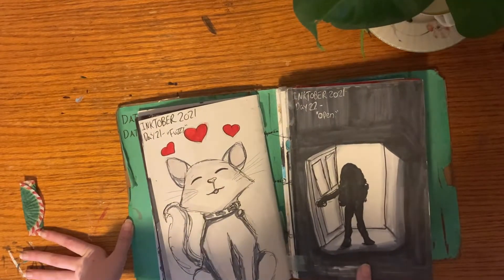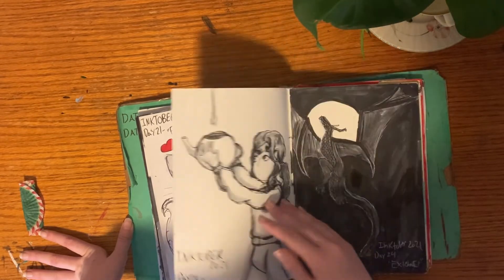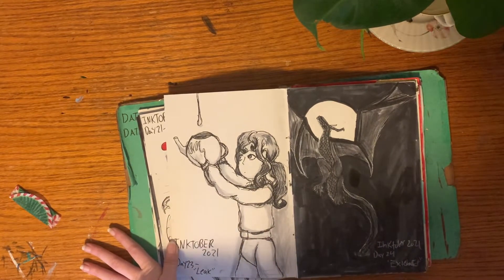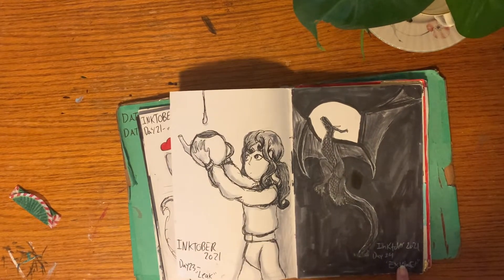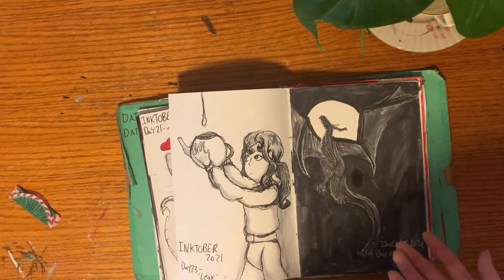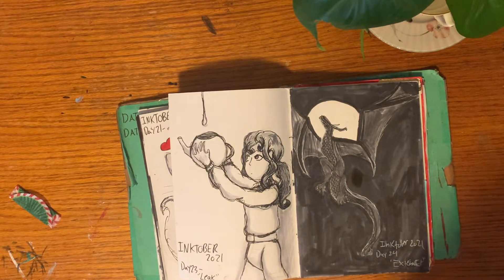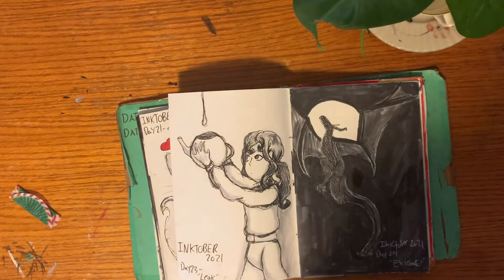Day 22 was Open — I was trying to tape something together and the tape ripped off some of the coloring. Day 23 was Leak — I don't really like how this one turned out. Day 24 was Extinct — it's kind of from my book. There are space dragons in legend that no one has ever seen but everyone knows about, and people say they're extinct like dinosaurs, but some believe they're still around.